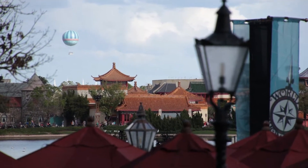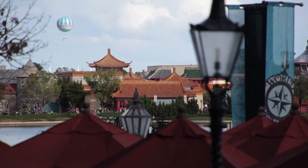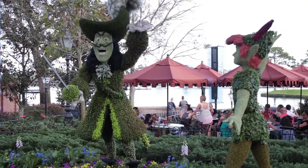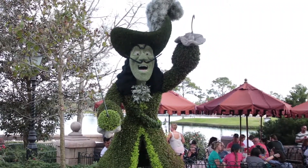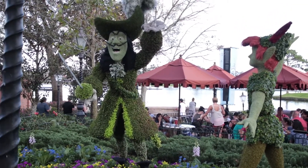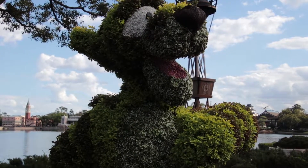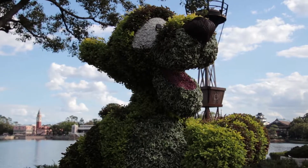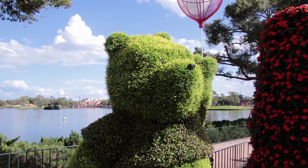We're about to walk into Britain. If you ever wanted to know where things are on Disney property — right now we are in Britain at Epcot, and that is the Aerophile balloon over at Disney Springs, so that's where Disney Springs is in relation to Epcot. As we go into Britain, we sneak up on Peter Pan and Captain Hook engaged in their never-ending battle. And just before you enter Britain coming from Canada, you're going to find Winnie the Pooh and pals — Tigger, Piglet, Rabbit, and Winnie — all in topiary form.